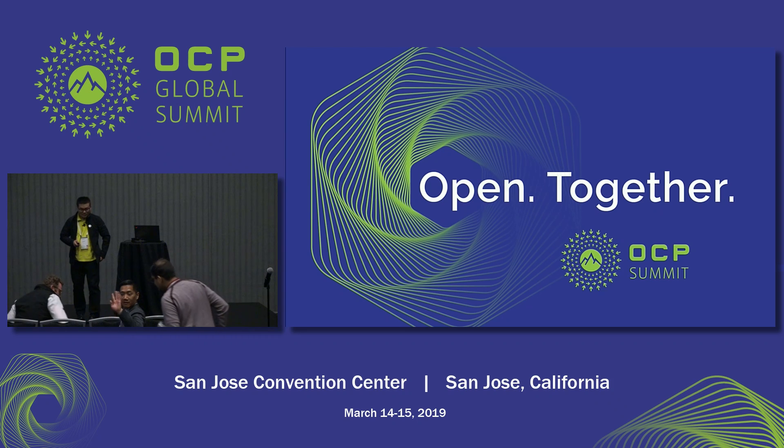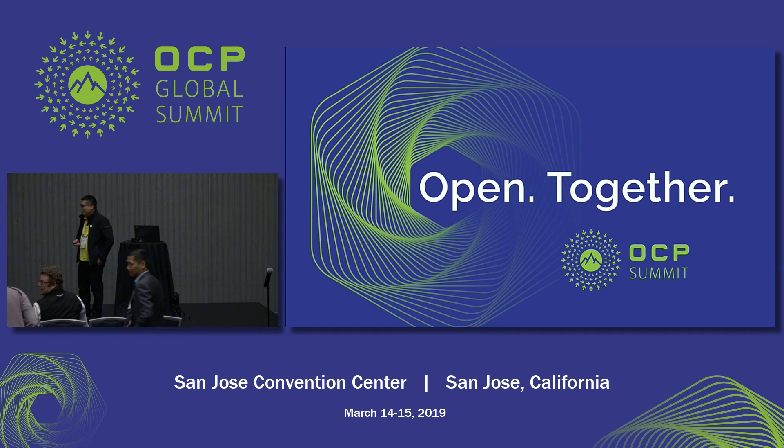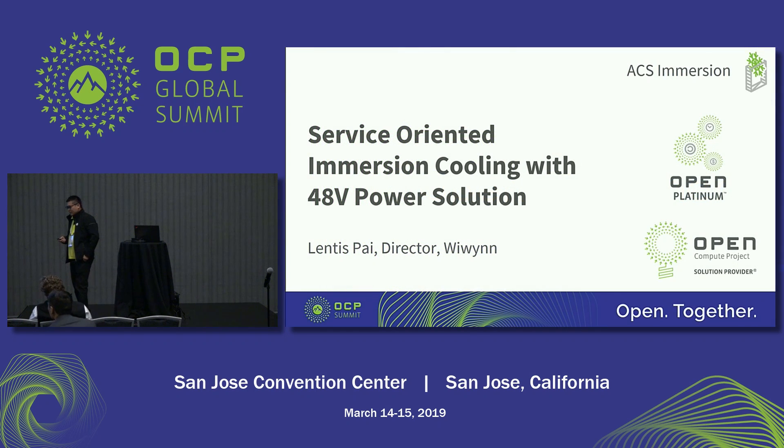Hi everyone. My name is Lentis. I'm from the VWIN thermal solution team. Today I would like to share the 48-volt immersion cooling solution with you, and we will share our design concept and the specification of this solution.